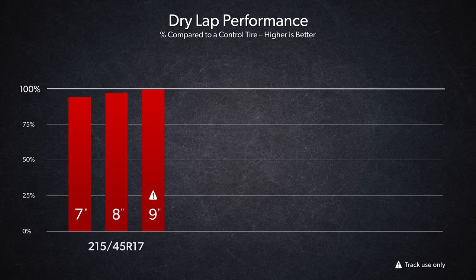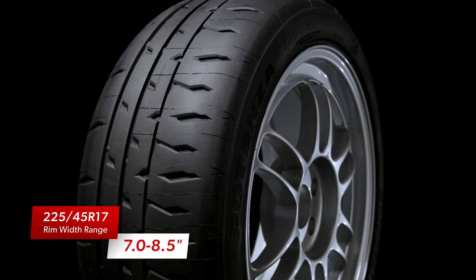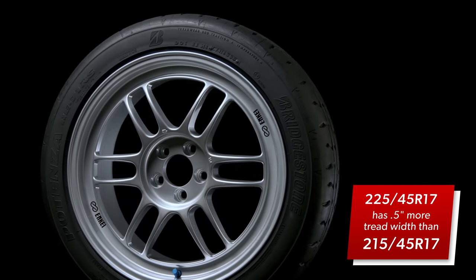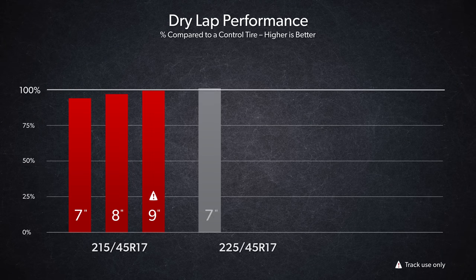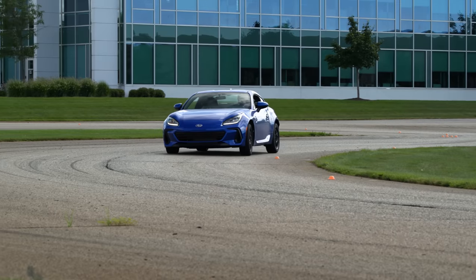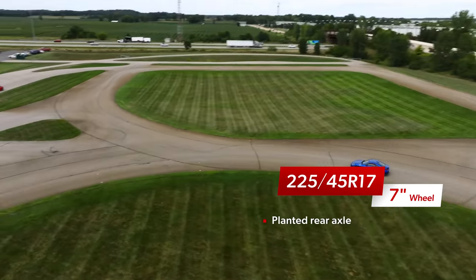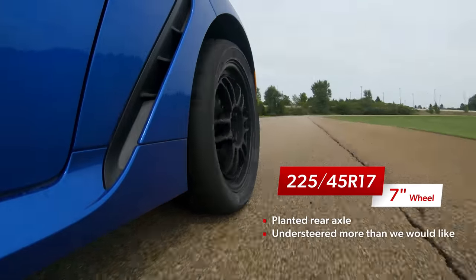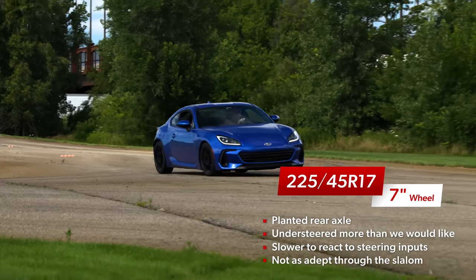Moving on to the 225s: a 225-45-17 tire has a rim-width range of 7 to 8.5 inches, so it's not quite pinched on the 7-inch wide wheel. The 225 has a little over half an inch more tread width than the 215. That extra width combined with reasonable wheel support resulted in a small improvement in lap times — the first combination faster than the control tire. Similar to the 215 on the 7, the 225 on 7-inch wheels felt stable at the rear and would take significant throttle without stepping out, but its handling balance leaned toward understeer, and it felt softer and slower to react to steering inputs.